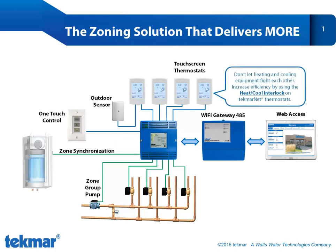Our touchscreen thermostats are simple to use and they feature heat-cool interlock to prevent the system from simultaneous heating and cooling. The result? Increased comfort and efficiency.